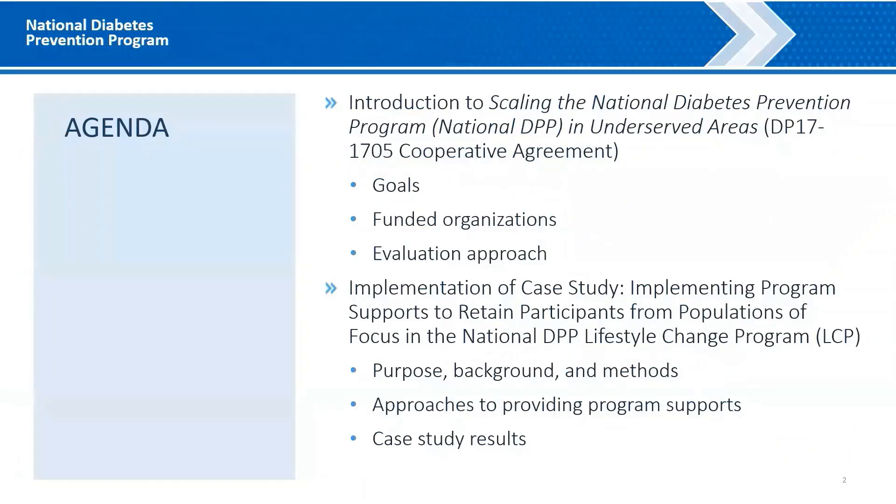During today's webinar, we'll introduce CDC's key effort to scale the National DPP in areas that are underserved, briefly discuss the partners in that effort, and provide an overview of the evaluation framework for the project. Along with some of our partners on the line today, we'll present a key case study conducted in 2021 on implementing program supports to retain participants from populations of focus in the National DPP Lifestyle Change Program. We'll also share approaches from organizations that used various types of program supports — sometimes called incentives — to help reinforce information in the program curriculum, remove barriers to participation, address social determinants of health, and promote social support.